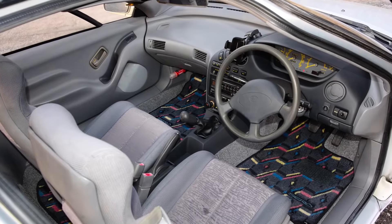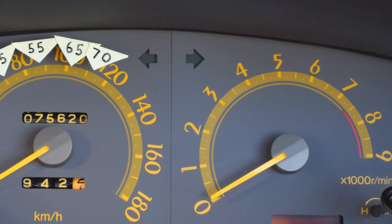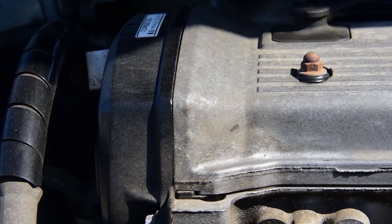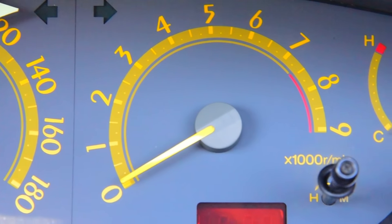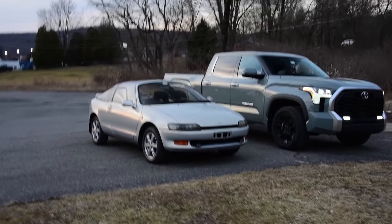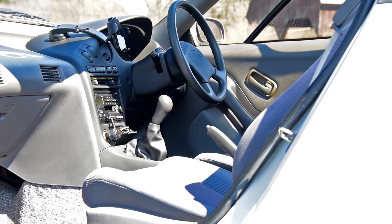When does a transmission change a car's entire personality? When the engine calls for it — when an engine's power is way up high, when it needs all the revolutions it can hold, when the vehicle's looks imply speed and excitement, when a vehicle is small enough to amplify the perception of speed. That's when a manual transmission makes all the difference.